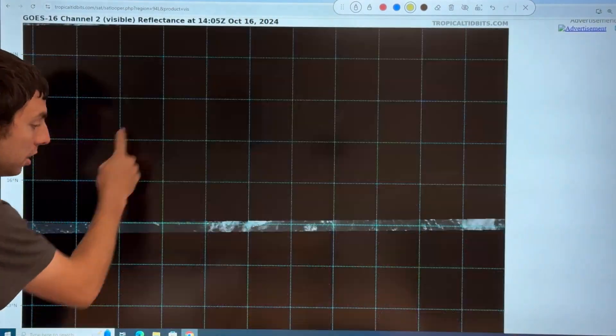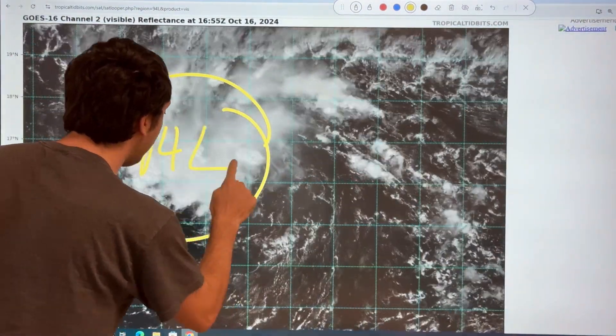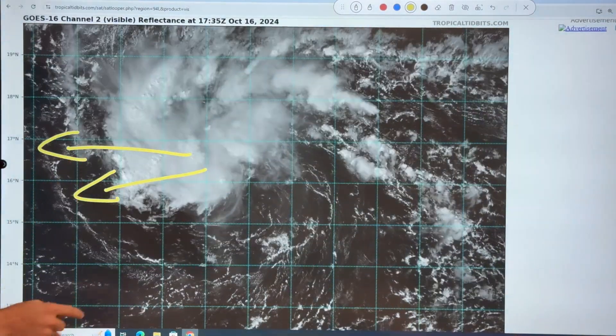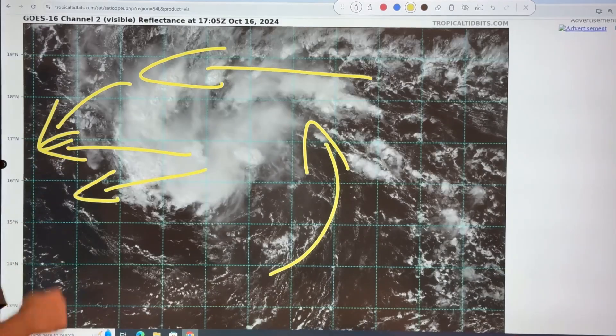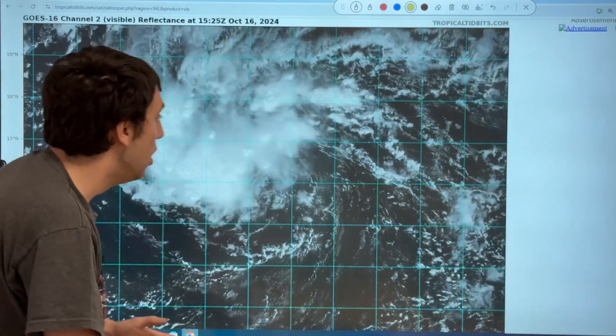Here's a look at the latest satellite imagery provided by TropicalTidbits.com on Invest 94L. You can see on the current satellite imagery, here is Invest 94L with all the deep convection that we're starting to see. This is showing some signs of tropical organization. This system is generally moving in this direction, helped by the trade wind flow coming in out of the easterly direction. You can see these low-level clouds, some spin right here, and even northeasterly flow on the northwestern side of the circulation. So right now, we are really keeping an eye on Invest 94L today.